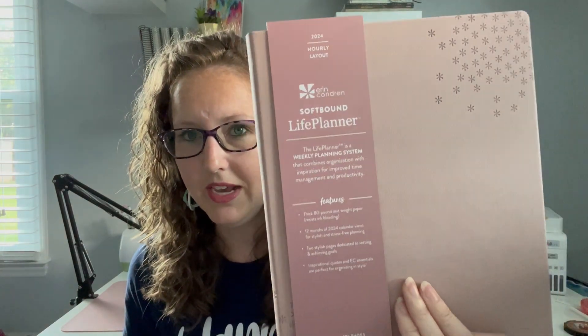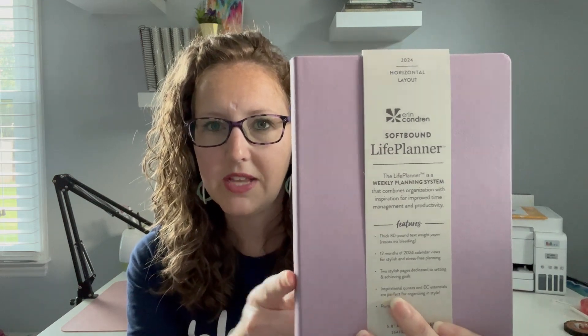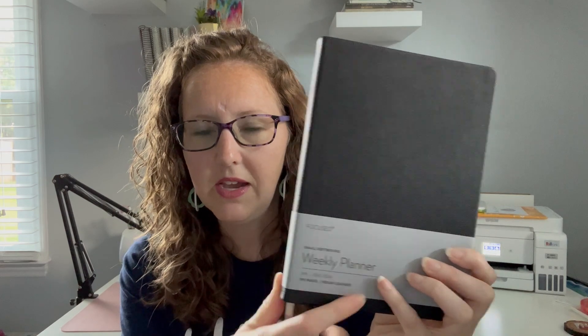They sent me three soft bound planners. First, an 8x10 canvas with an asterisk cover in a mauve color — hourly layout. Second, a wisteria soft bound A5 with a wildflower interior design in horizontal layout. Third, a focused weekly A5 in a black vegan leather cover, also horizontal. I used a soft bound planner earlier this year and the year prior, so I can compare across three years.